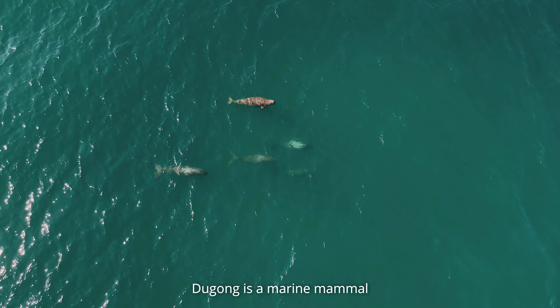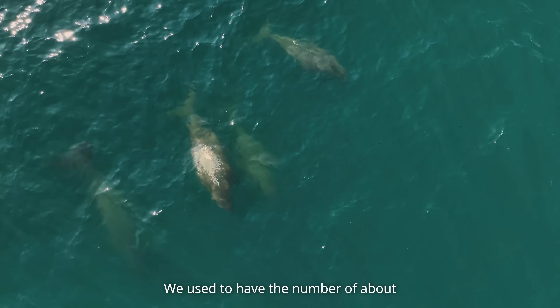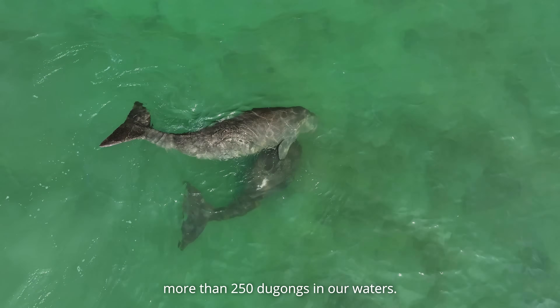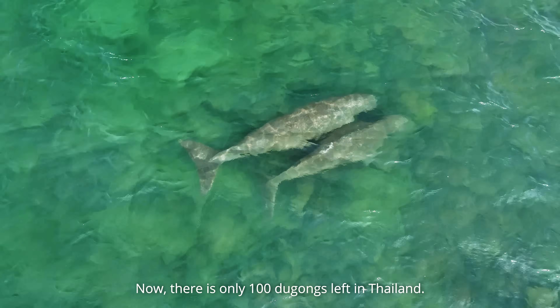Dugong are marine mammals protected in Thailand for more than 30 years. We used to have a number of more than 250 dugongs in our waters. Now, there are only 100 dugongs left in Thailand.